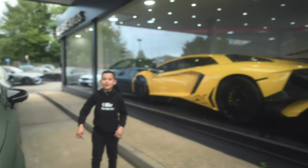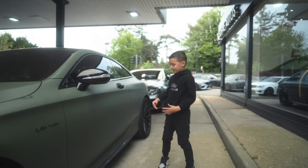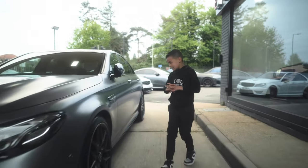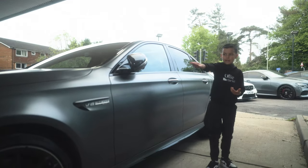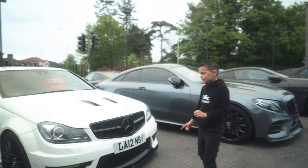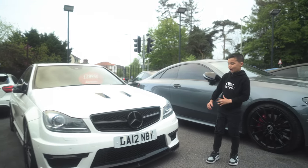Over here you've got Connor Ben's old S63 in this lovely matte green color. Over here you've got a Mercedes C63 in this lovely grey - kind of the same as that car but in grey, and the interior looks very nice.